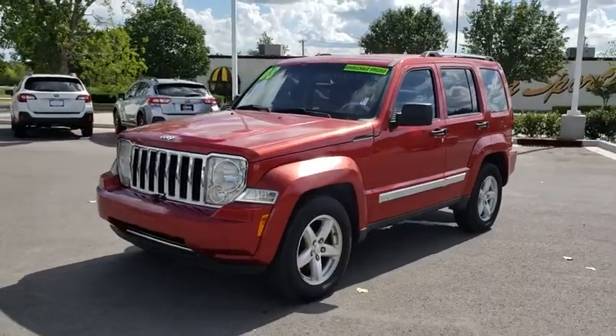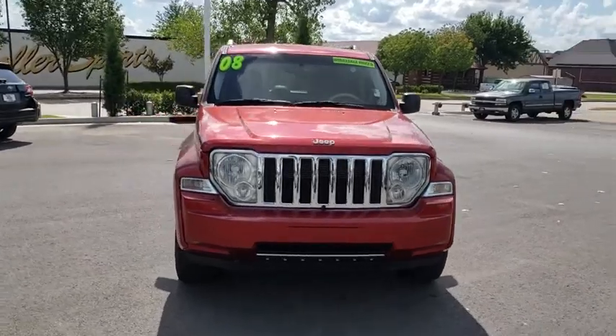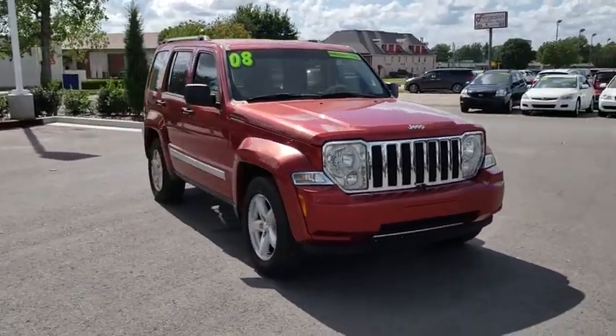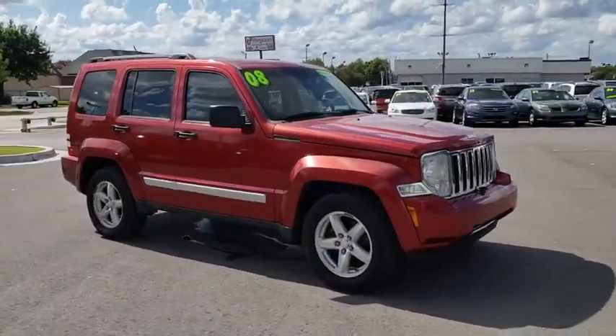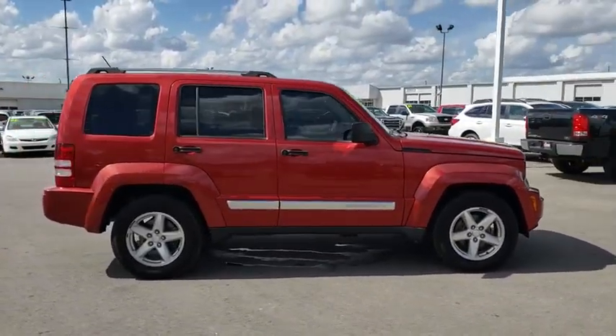A 2008 Jeep Liberty. The Jeep Liberty is quite capable off-road, one of the best in its class. Compared to the Jeep Patriot and Compass, the Liberty is more of a true Jeep, with off-road prowess and bold, upright styling.